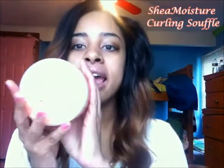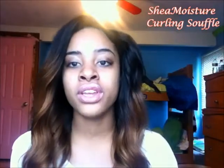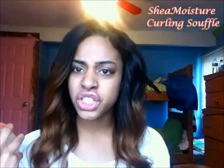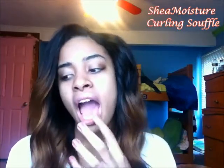Another thing from Shea Moisture that I got was the Curling Souffle. I will hopefully be able one day to do a review or a video tutorial on how I use this product. For the life of me, I could not figure out how to use this product because it's weird. It's like an oily gel — for those who have ever tried it, it feels like Jell-O. So what I did after I had washed my hair before I braided my hair up, I added the lotion and then I took this to seal it.